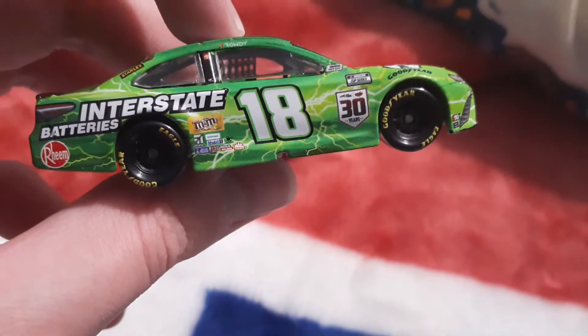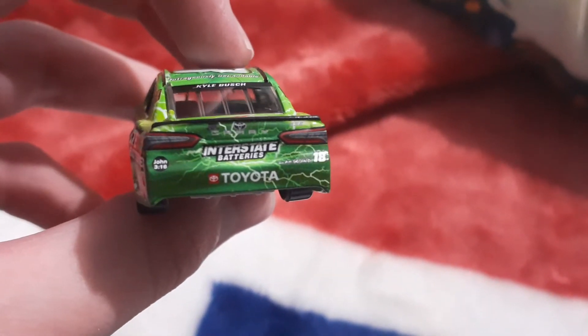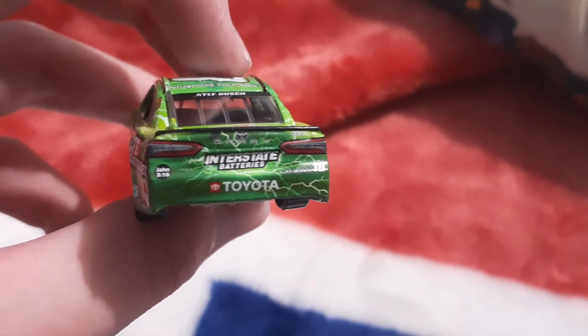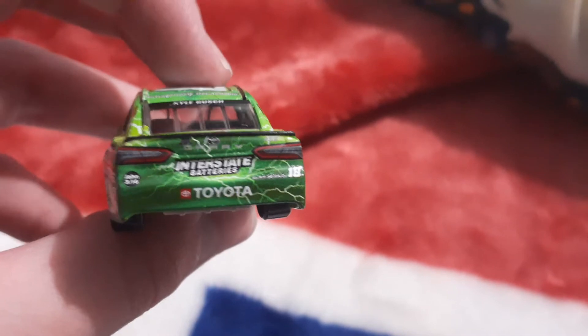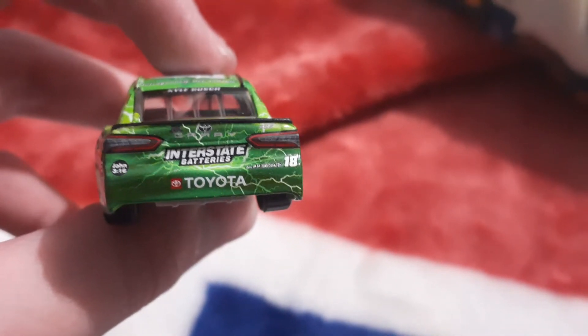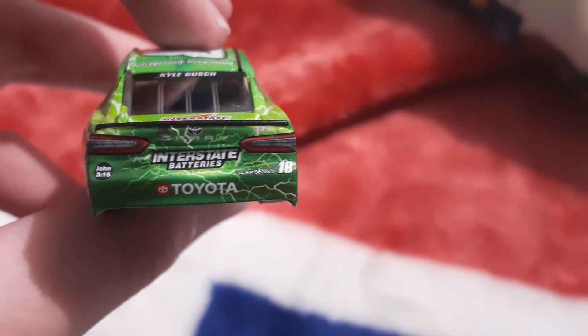Going to the back — Interstate Batteries, John 3:16. I don't know what that means, probably something from the Bible. XSE, Interstate Batteries, Toyota Camry, and they've got 18 on the car, and it says 'I Am Second.'